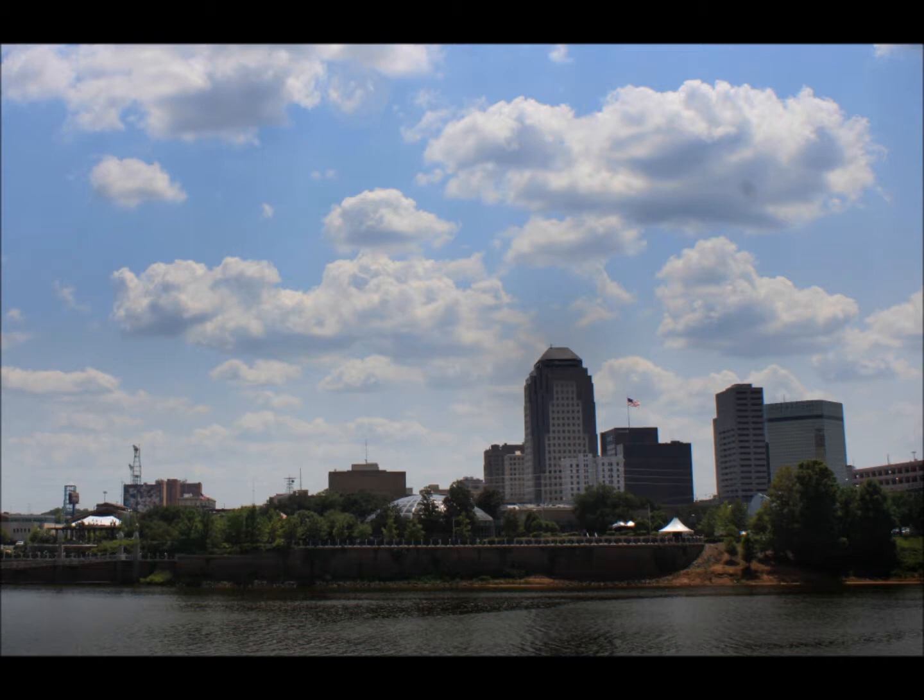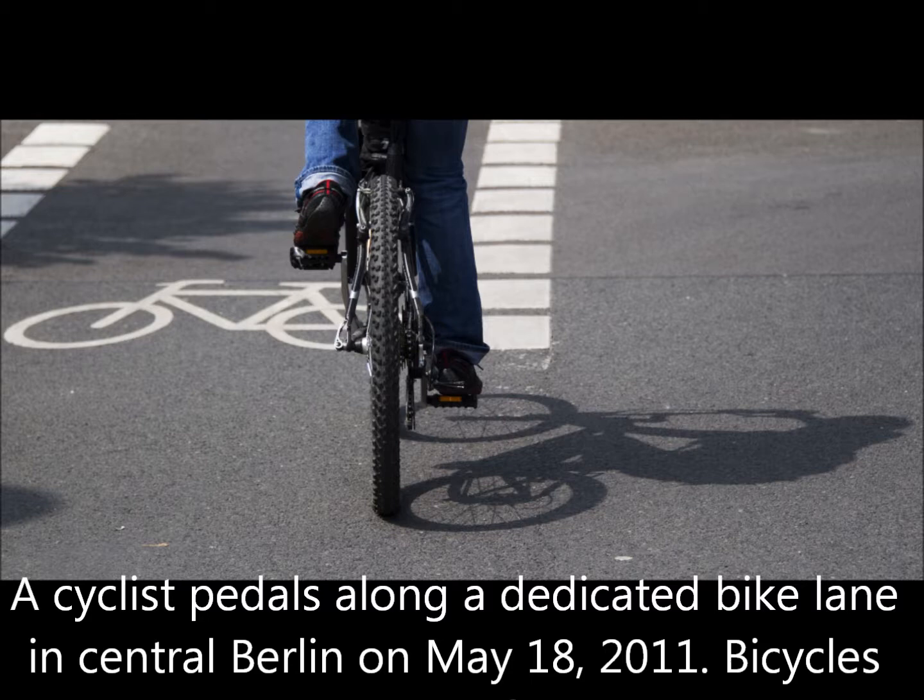The initial plan that we had, which we put out to the public at our first public meeting in February, included Centenary Boulevard with bike paths going north and south. We had Ockley Drive — looking at it from Line Avenue to Gilbert, that very short stretch that runs from about Betty Virginia Park, goes in front of First Baptist Church, and then to Fern Avenue. Fairfield was also in the original proposal, and so was Gilbert, taking Gilbert down from a four-lane — which nobody uses as a four-lane because it's really too narrow for that — to a two-lane, and then putting north and south bike paths in there.